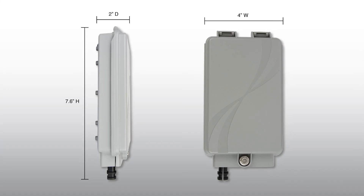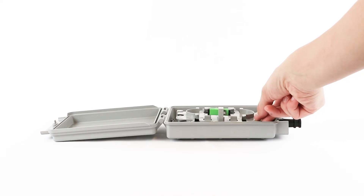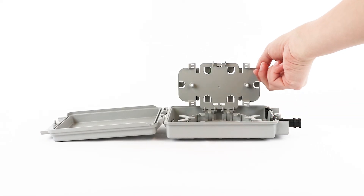Even getting down into the size — our smallest NID often has better fiber management than some competing larger NIDs. We've really thought through a lot of the different processes, and we continue to develop. We have multiple other sizes coming in the near future, and we look forward to solving some of the problems that are coming in the market today.